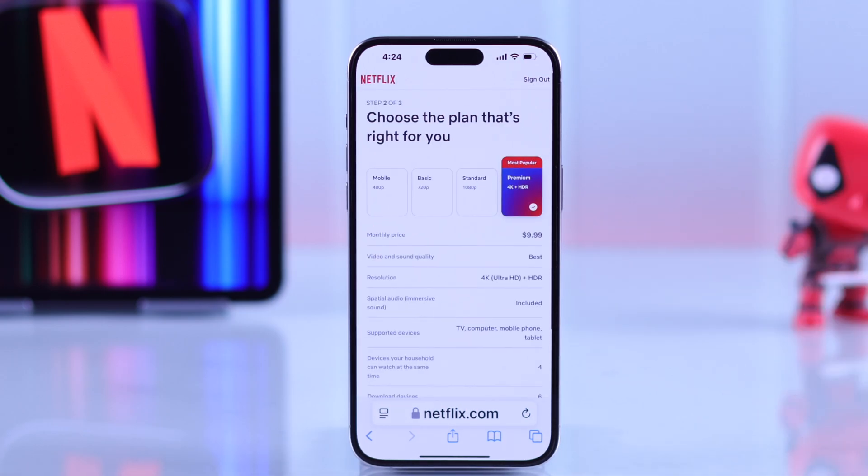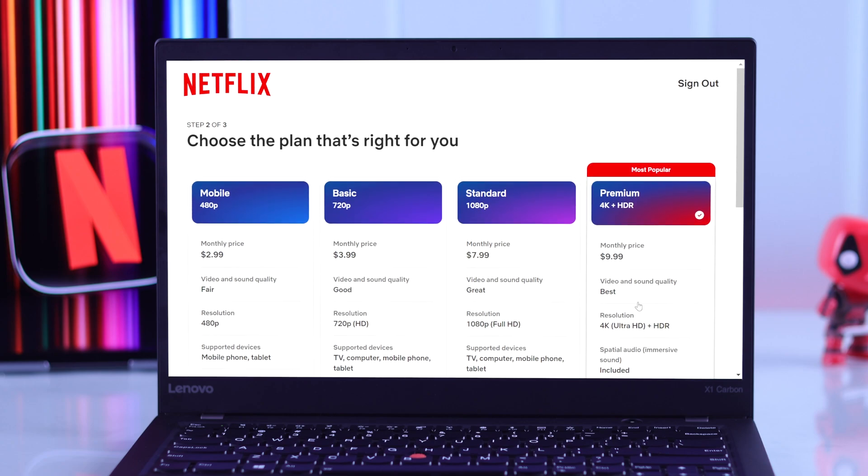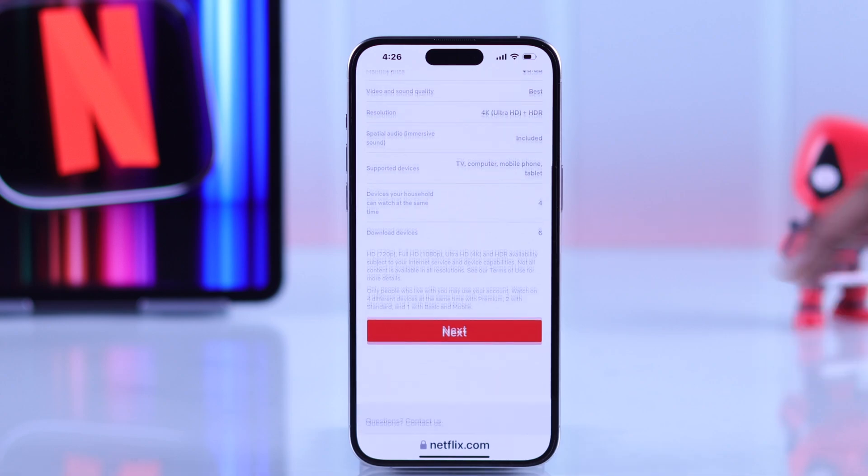Hit next again and now you'll need to choose your Netflix subscription plan. Just select the one that's most suitable for your usage — you'll also be able to view its benefits below. Choose your plan, then scroll down and tap next.